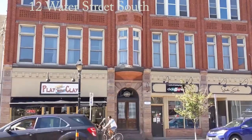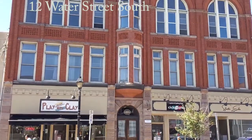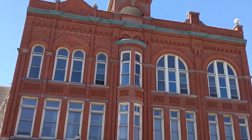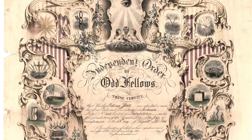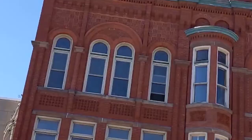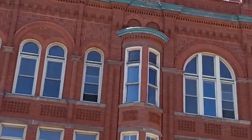We're starting off on Water Street looking at the Scott Block, built for livestock broker John Scott in 1890. It's a Romanesque revival style. It housed a variety of businesses and the Independent Order of the Odd Fellows Lodge, an organization aimed at self-improvement, charity, and helping the less fortunate. As for the name, there are lots of theories but no facts about why they call themselves the Odd Fellows.